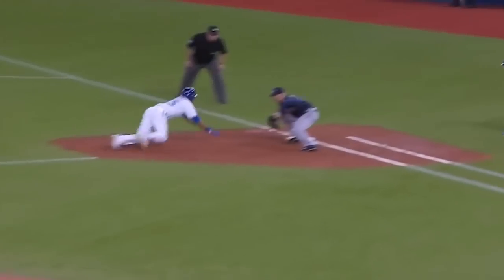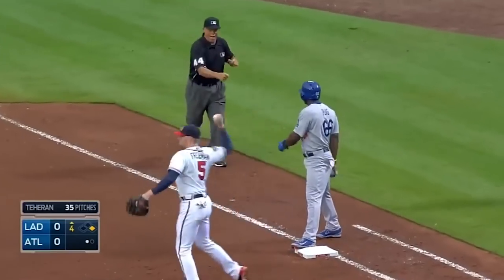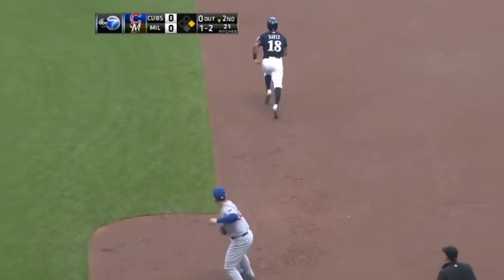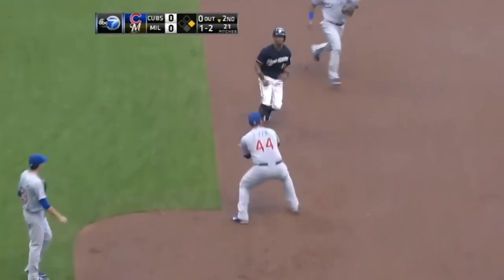Right-handers have a major disadvantage to getting pickoffs at first base. They are facing away from first base, and they have to step off the rubber and pivot before they throw, or else it's a balk. So what's the solution? Right-handed pitchers have to find a way to pick up their foot and pivot to first base as simultaneously as possible.